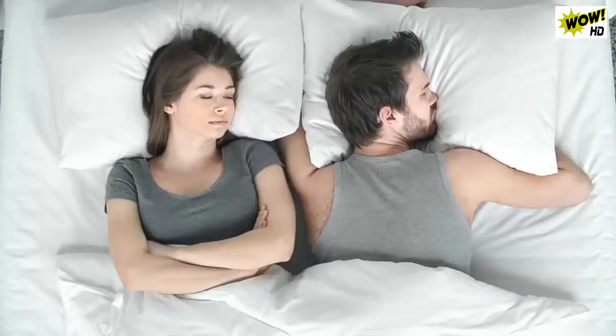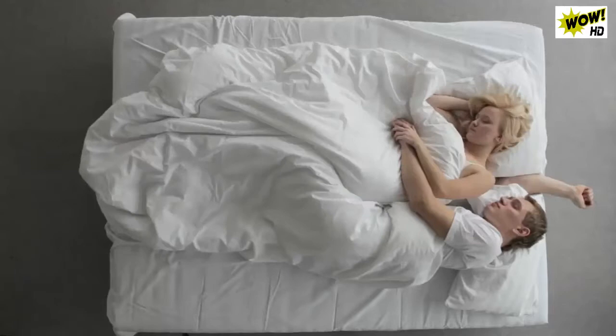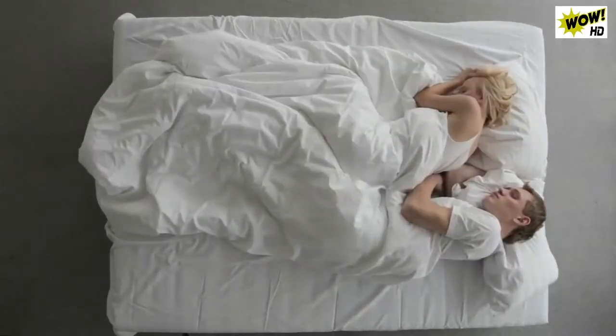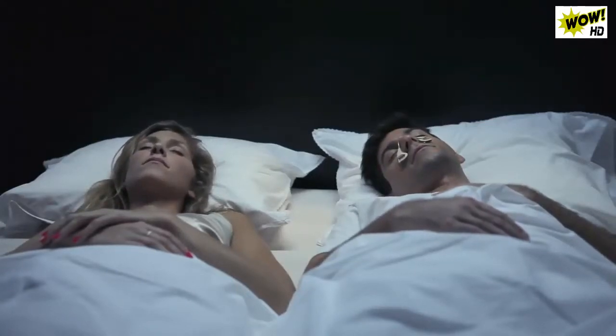Many of us have probably been there — being around or creating a symphony of snoring noises that create frustrating nights for us and our partners. Most snoring products today don't fully solve the snoring problem; they are often intrusive and disrupt the quality of sleep. So instead of tackling the snoring, we decided to simply find a solution for the noise.